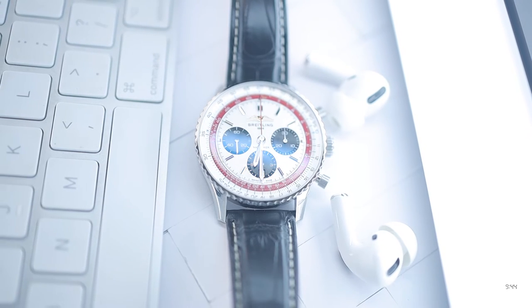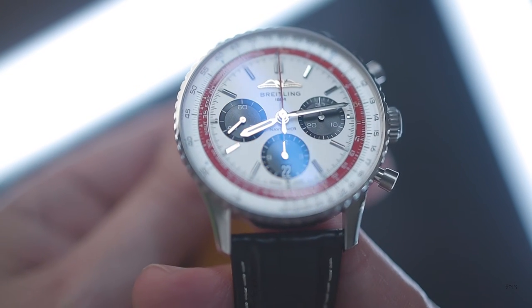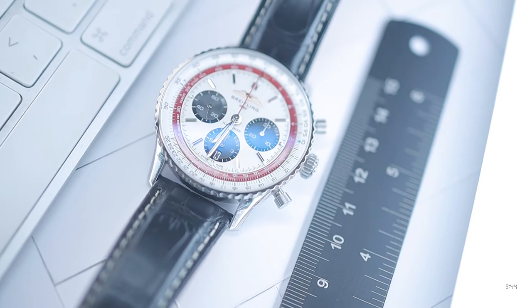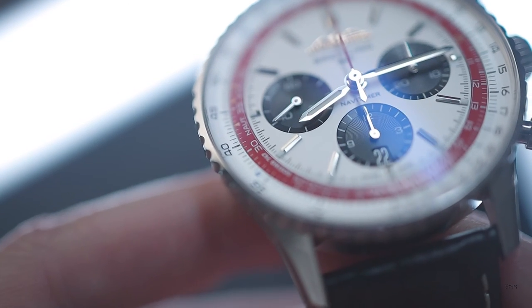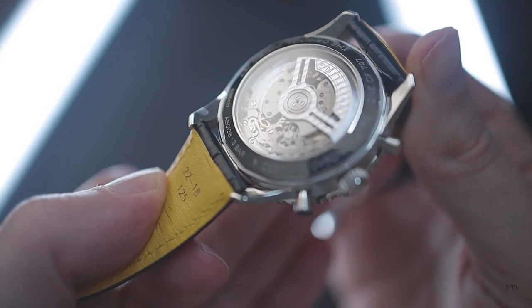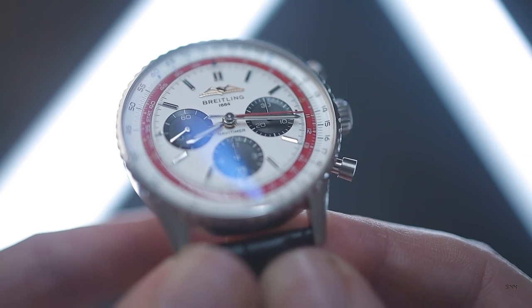As the watch is a chronograph, we have a traditional three sub-dial setup at the 3, 6, and 9 positions. The sub-dial at 3 shows elapsed minutes with a 30-minute register, the dial at 6 shows elapsed hours, and the dial at 9 shows running seconds. Chronograph seconds can be read by the main red seconds hand at centre. A nice feature of the B01 movement is its vertical clutch, meaning you can leave the seconds hand running full time if desired — putting no extra wear and tear on the movement, unlike movements that utilise a lateral clutch.